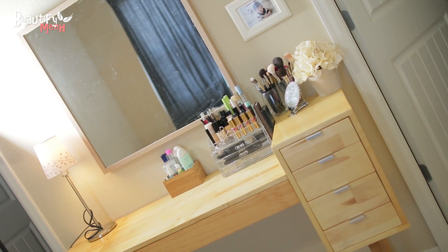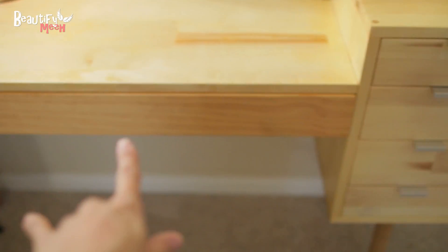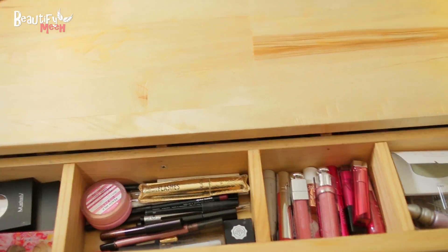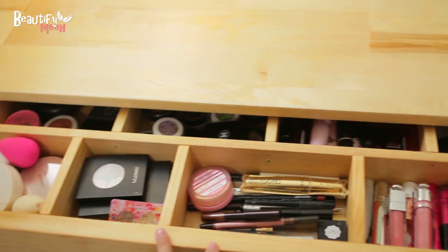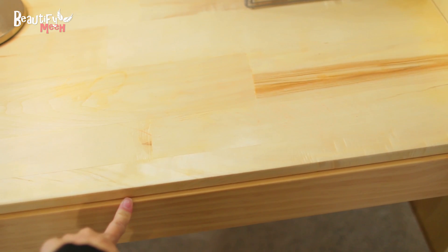Hey guys, so today I'm going to show you my most used makeup products. Most of my makeup is in this long drawer, and I did do a makeup collection video like two years ago, when Aiden first made this vanity table for me. But if you guys want an updated one, let me know.